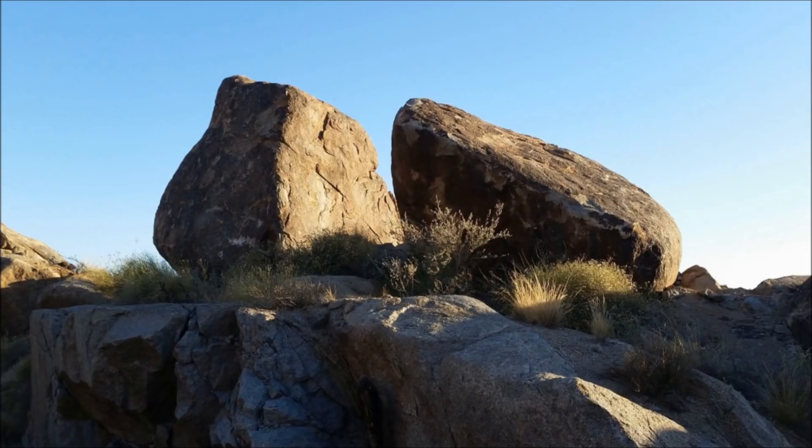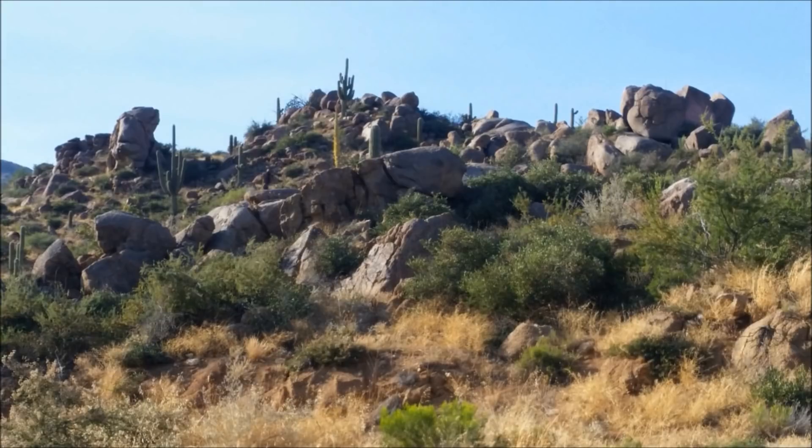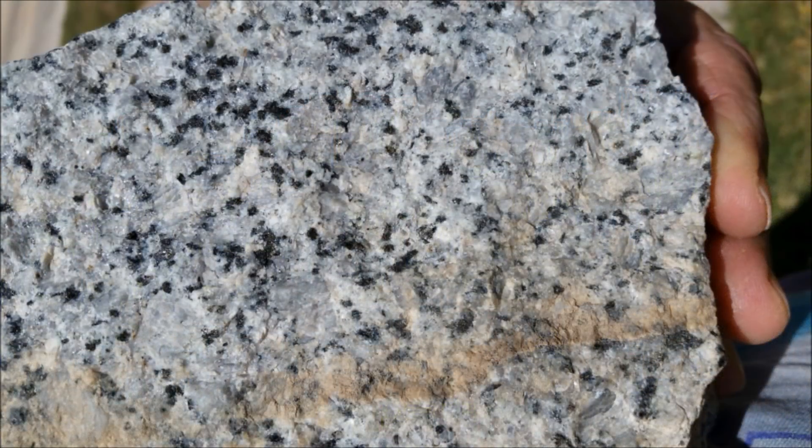The boulders in this formation northeast of Phoenix, Arizona, are made of pre-Cambrian granite that formed deep underground about 1.4 billion years ago. This particular granite is very coarse and consists of mostly clear quartz crystals, milky white feldspar crystals, and black biotite.